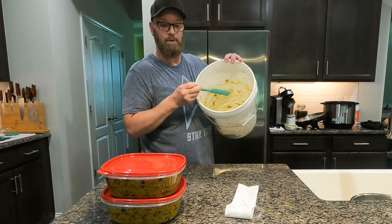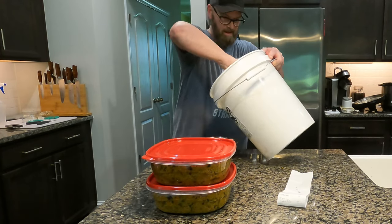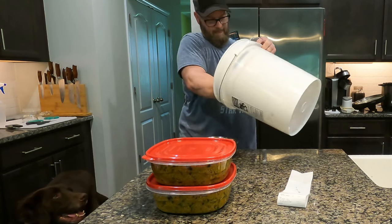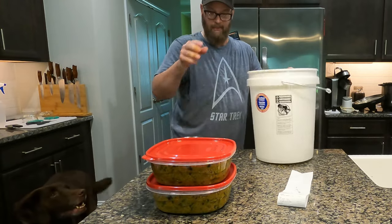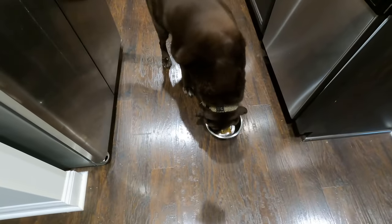There's a little bit left in the bucket and I'm going to let my girl Sable have a little sample. Here baby, you want some of this? It's some of the new stuff — it's got blueberries. What do you think? I think she likes it.